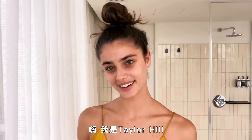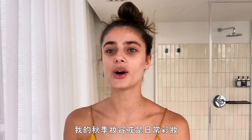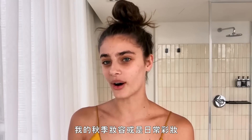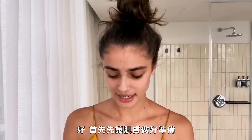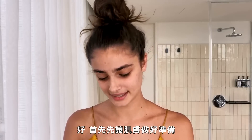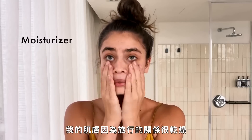Hello, I am Taylor Hill and I'm going to show you guys my go-to look for the fall, or just my kind of everyday go-to look. First, I prep my skin — my skin gets really dry from travel, so when I do my makeup I always like extra prep.